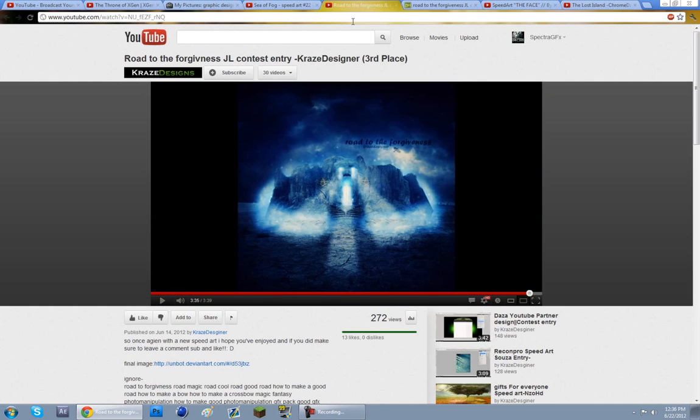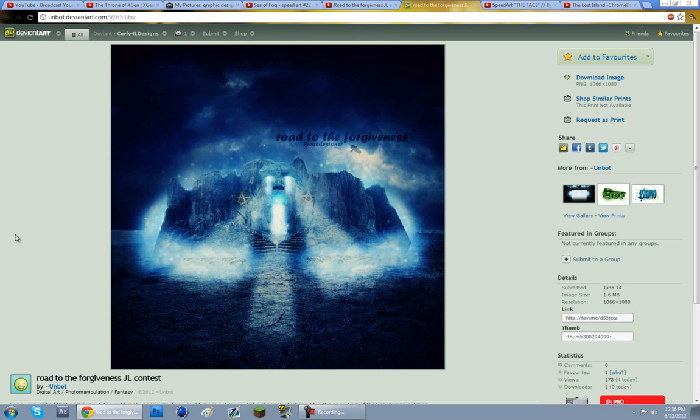At number 3 we have Kraze Designs, and he has made this like religious little mountain temple thing. Overall very good job — I love the lighting effect coming from the mouth, that makes it look so eerie. And then the color correction you've put on there as well is very nice. Good job.